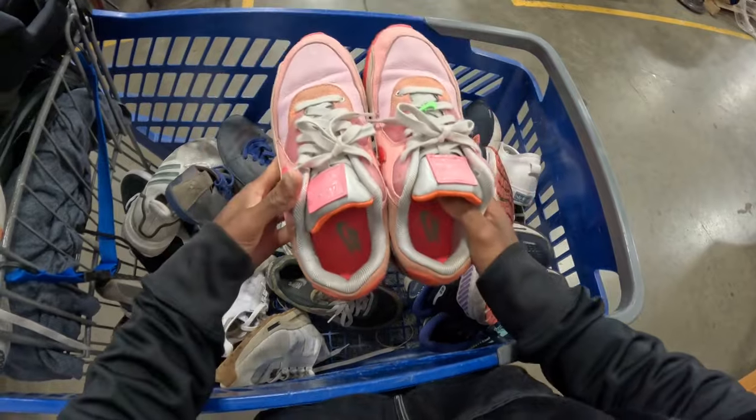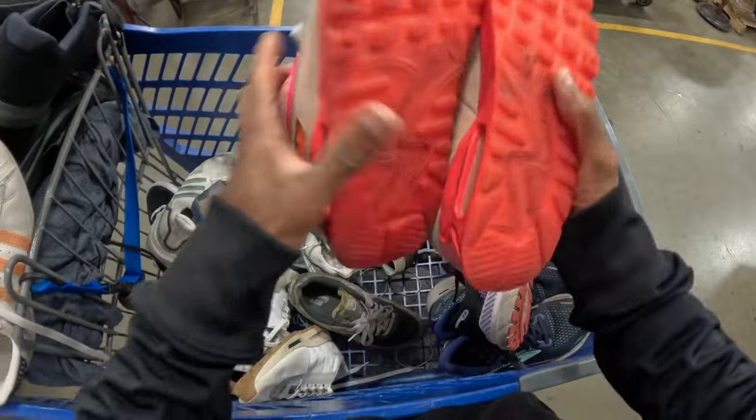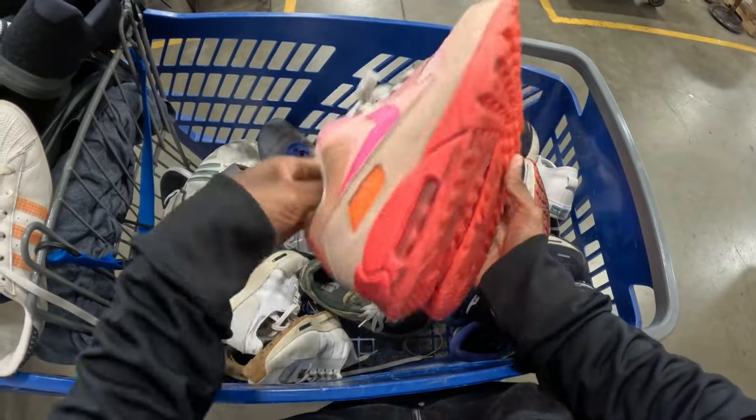Then you've got like a pair of Air Max 90s in kind of a pink colorway. Bottoms are really good.